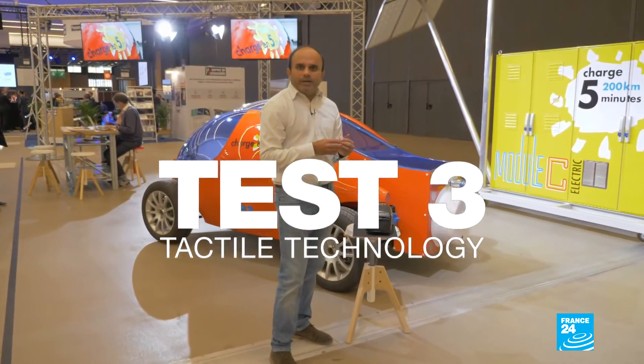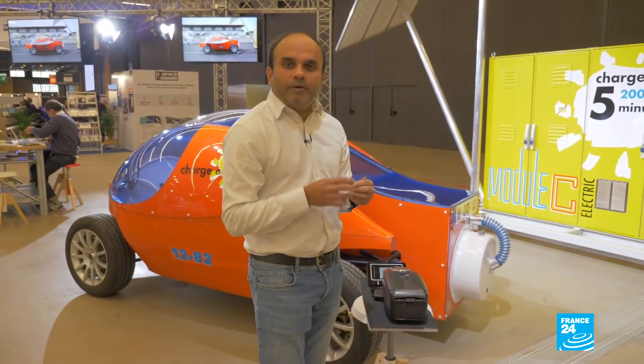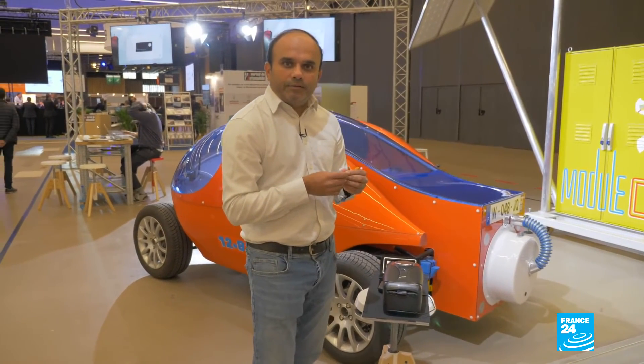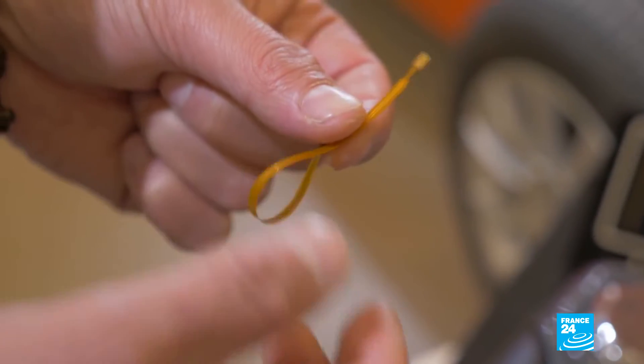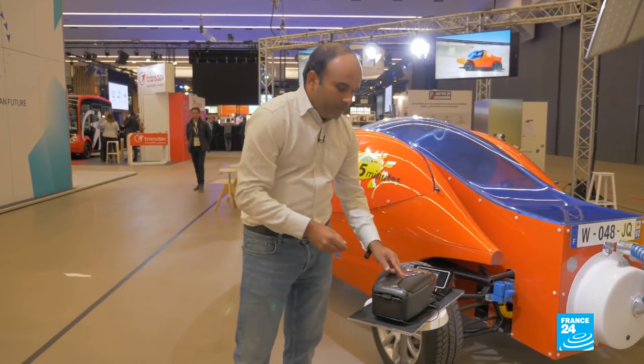How do you turn any surface into a touch surface? Well, the French startup Nanomade has the answer. This answer is in the form of an ink that is touch, pressure sensitive and conductive. This ink is printed on a flexible surface like the polymer I'm holding in my hand. This polymer can be easily integrated or glued to any surface in a car, be it an armrest or a dashboard.